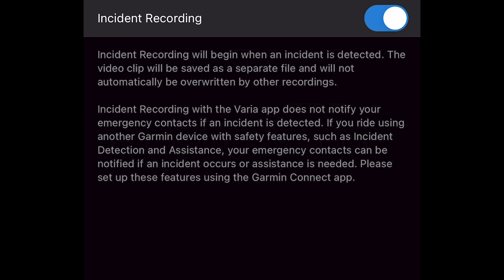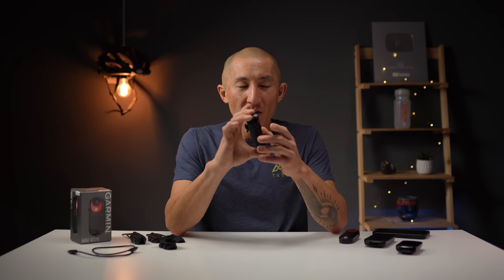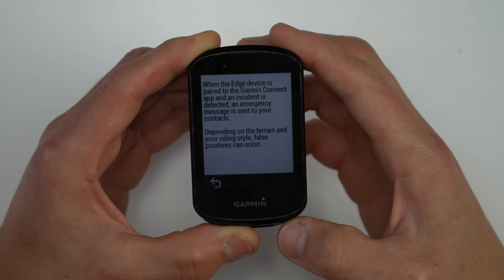One super important thing to note about incident detection on the RCT715 is that all it does is trigger the recording on the Varia itself. It doesn't actually send an alert with your location to your emergency contact like what happens on a Garmin device that has incident detection, such as a Garmin Edge 830 or a Garmin wearable.